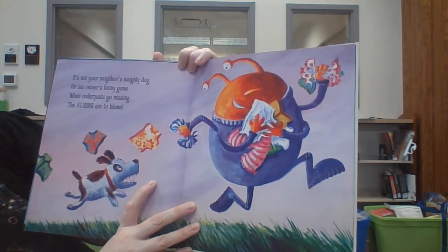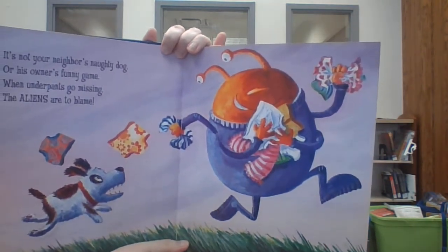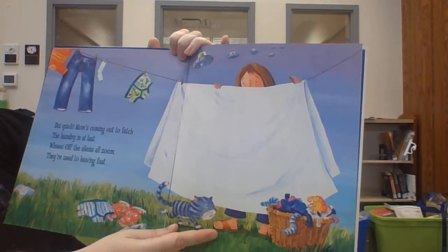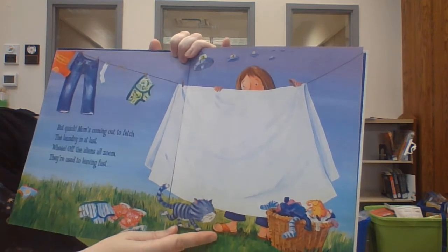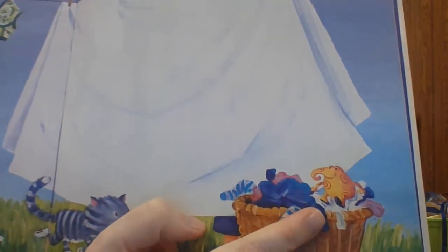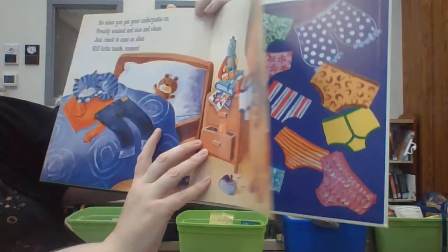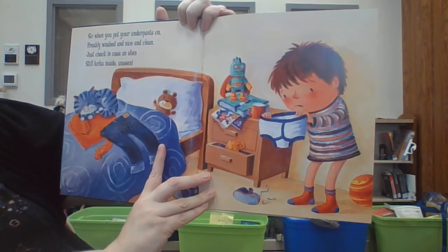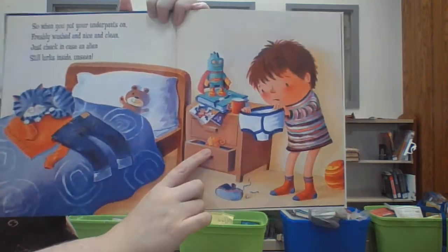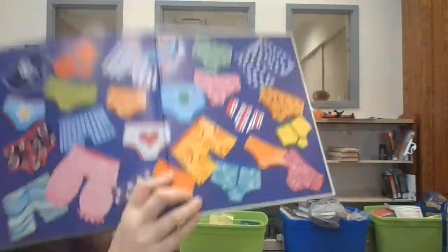It's not your neighbor's naughty dog, or his owner's funny game — when underpants go missing, the aliens are to blame. But quick, Mom's coming out to fetch the laundry in at last. Whee! Off the aliens all zoom — they're used to leaving fast. So when you put your underpants on, freshly washed and nice and clean, just check in case an alien still lurks inside unseen. I would hate to share my underpants with an alien.